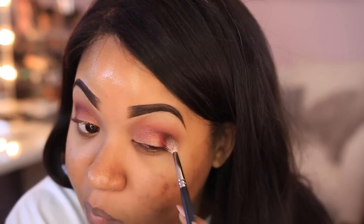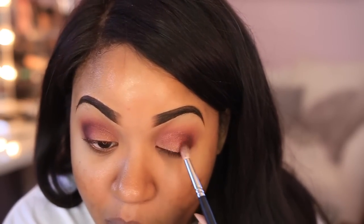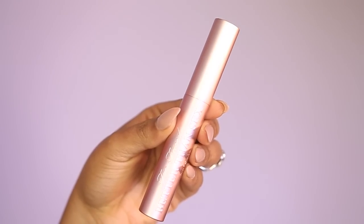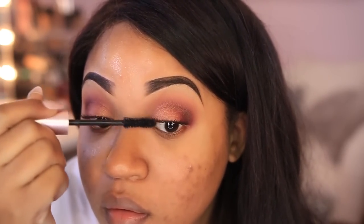Now I'm applying mascara — I'm using the Too Faced Better Than Sex mascara. I've used it before in a sample size and it's pretty good, but today I'm mainly using it to prep my real lashes for falsies. I'm using two pairs of Coco Lashes: the Risque lashes and the Soho lashes doubled up, which gives a very long, va-va-voom lash effect.